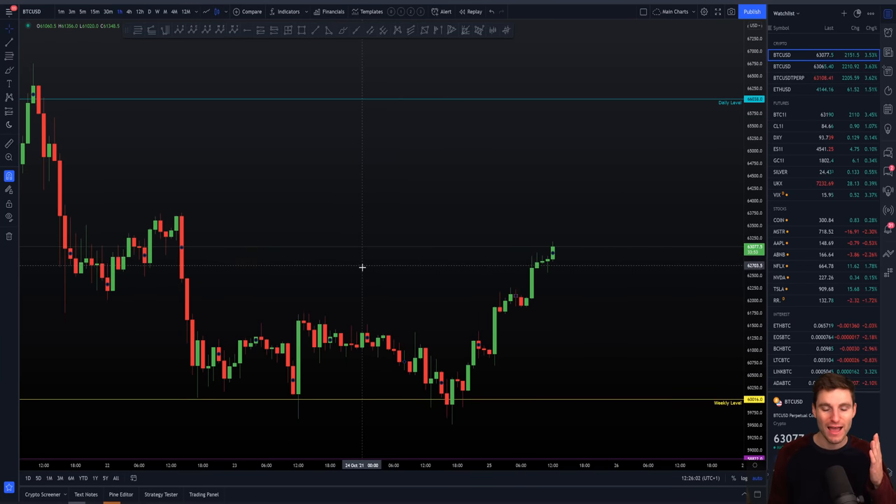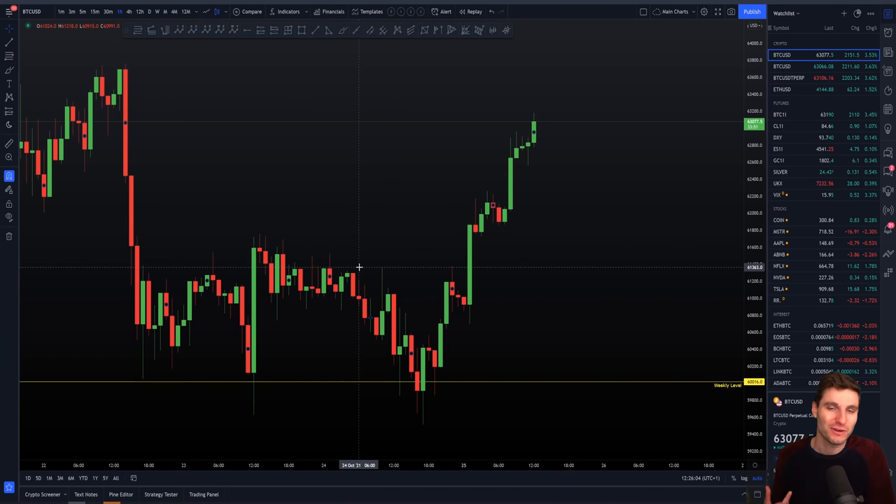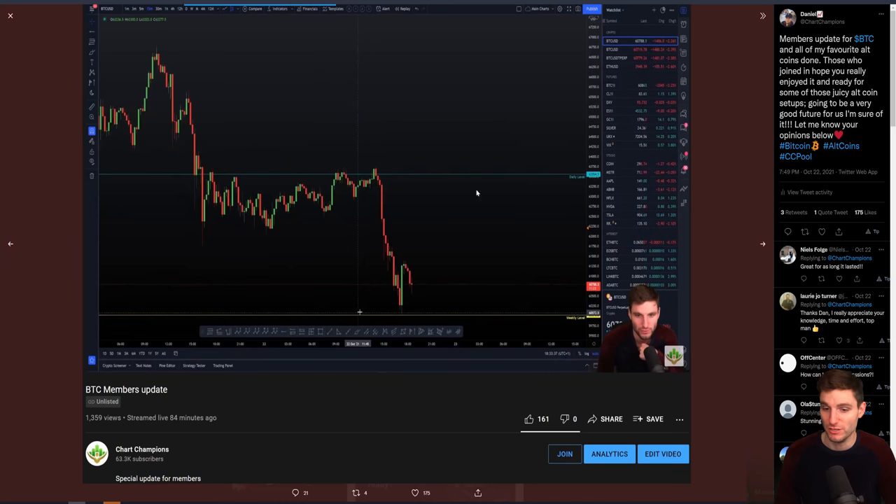We can really see how, when we talk about technical analysis getting respected perfectly, it really did work out. This is how it's progressed. If you're not following on Twitter, give us a follow there because I'm doing some updates over there as well. But we can see how this has progressed as it moved along.